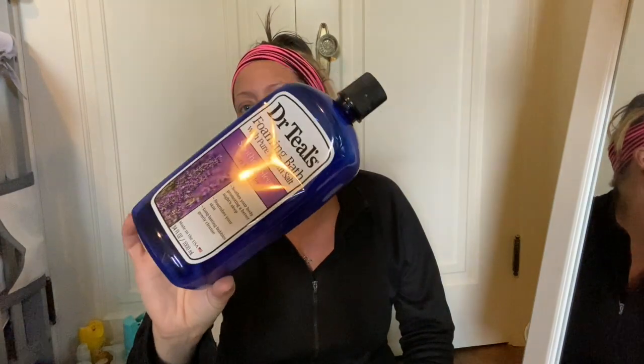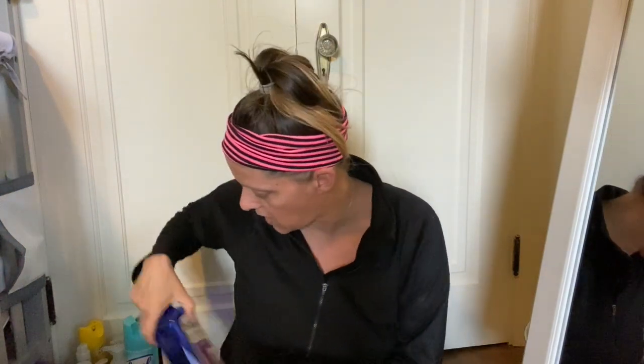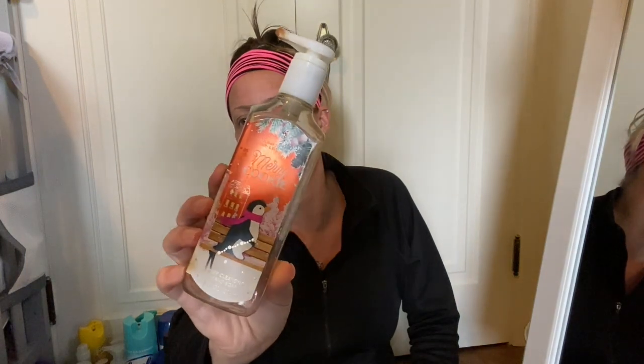Next we have a Dr. Teal's Foaming Bath with Pure Epsom Salt — this is soothing sleep with lavender. I love this; it foams up better than any other Philosophy or Bath and Body Works shower or bath gel. My favorite was the Milk and Honey but I can't find it anymore, so I'm currently using the eucalyptus one. Here is a Merry Cookie Deep Cleansing Hand Soap from Bath and Body Works — that is empty, another good Christmassy scent.